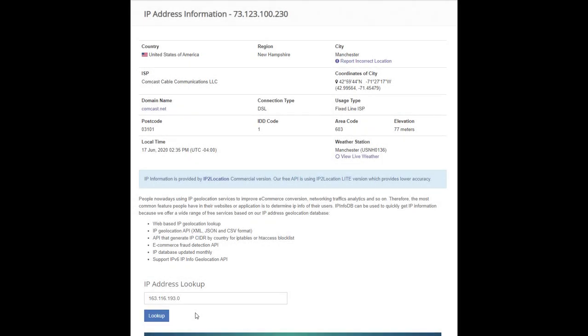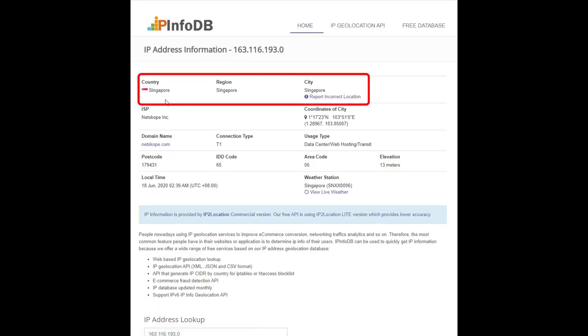There's a cool tool I use to check the locations of IPs, and it's called ipinfodb.com. I've typed in the IP address that they want to use — let's find out where it's from. I hit look up, and sure enough, it's in Singapore. That's the IP they want people to use to resolve their DNS lookups.